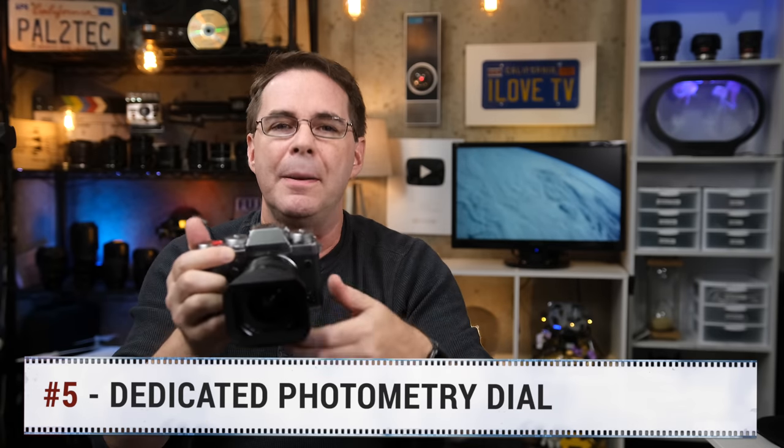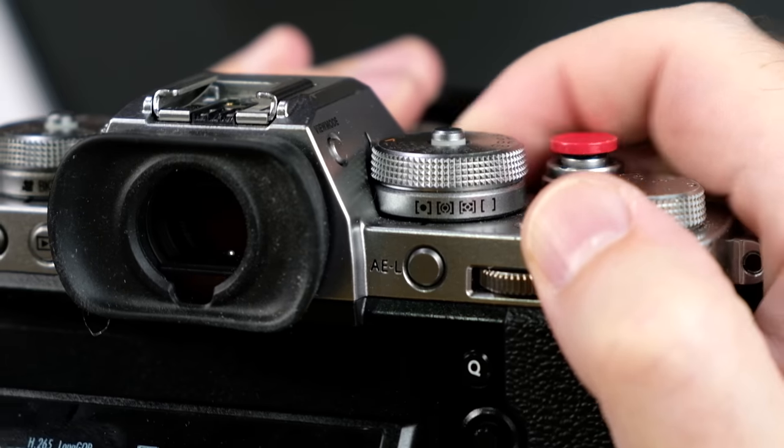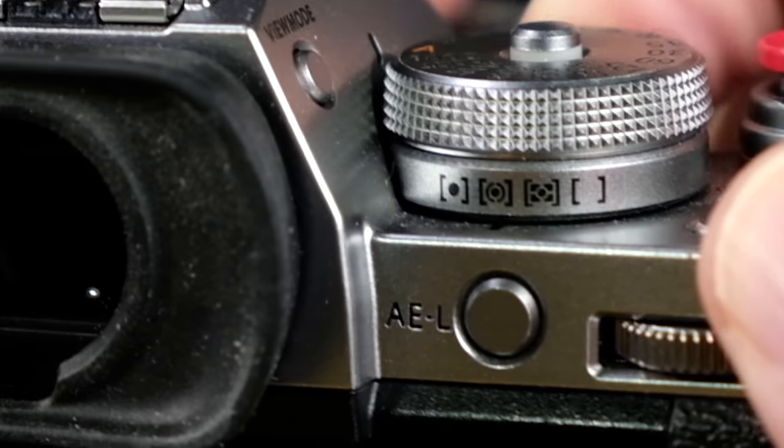Number five — a dedicated metering dial. I love being able to quickly dial in my metering without having to go into the menu. I far prefer having a dedicated dial for that. The X-T4 doesn't have that. The X-T3 does. Case closed.